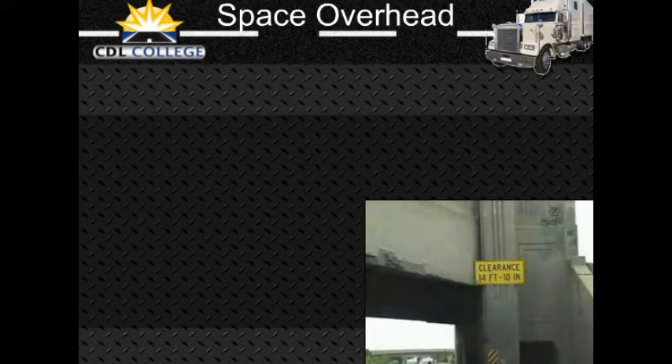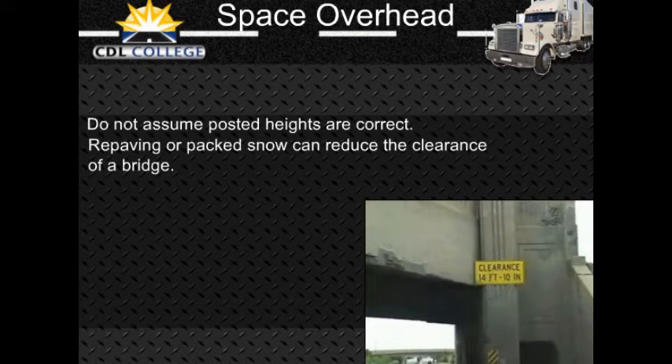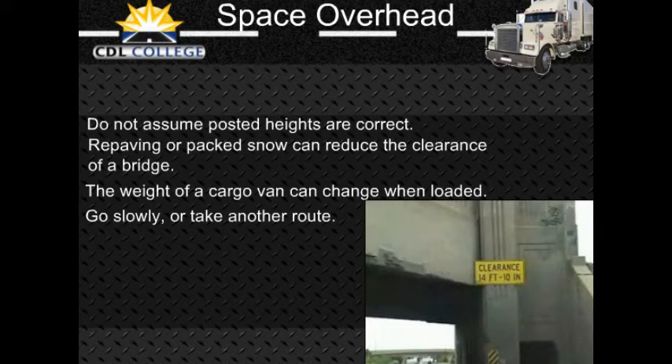Hitting overhead objects is a danger. Always make sure you have overhead clearance. Do not assume that the heights posted at bridges and overpasses are correct. Repaving or packed snow may have reduced the clearances since the heights were posted. The weight of a cargo van changes its height — an empty van is higher than a loaded one. That you got under a bridge when loaded does not mean you can do it when empty. If you doubt you have safe space to pass under an object, go slowly. If you are not sure you can make it, take another route.